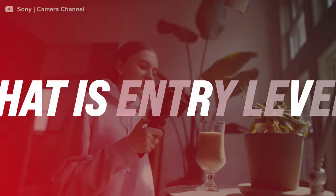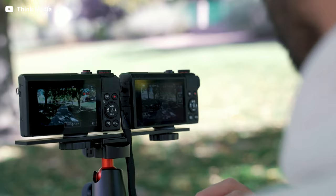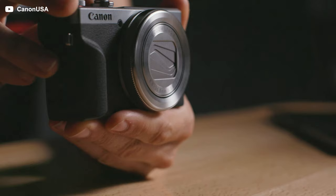Entry-level cameras are designed for those of you who just need a simple point-and-shoot camera. They have a lens built right into it. There's no super crazy features — just simply turn the camera on, point, and shoot.